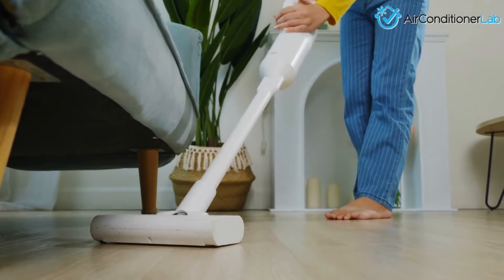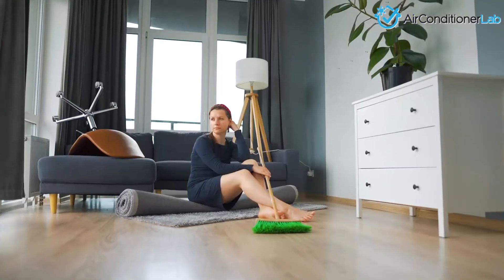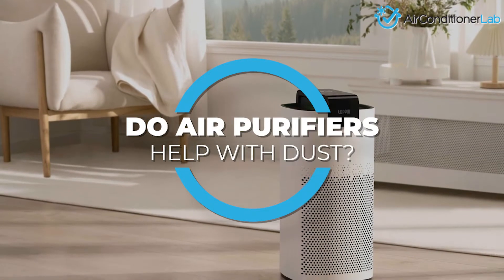Are you tired of seeing dust accumulate in the corners of your home? Does it keep coming back no matter what you do? You might be wondering: do air purifiers actually help remove dust?